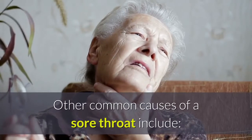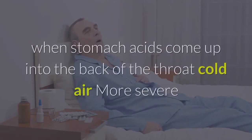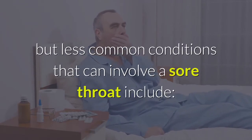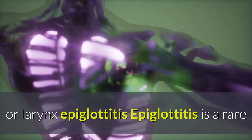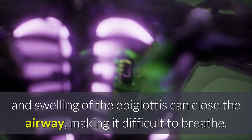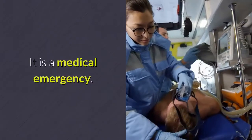Other common causes of a sore throat include allergies, irritation caused by dry heat, pollutants or chemicals, reflux when stomach acids come up into the back of the throat, and cold air. More severe but less common conditions include HIV infection, tumors of the throat, tongue, or larynx, and epiglottitis. Epiglottitis is a rare but potentially dangerous throat infection in which inflammation and swelling of the epiglottis can close the airway, making it difficult to breathe. It is a medical emergency.